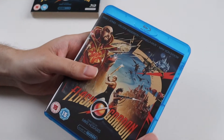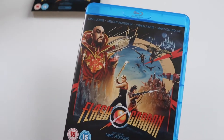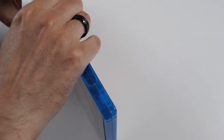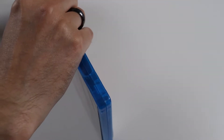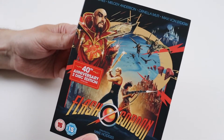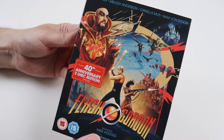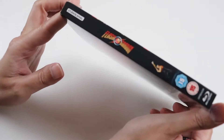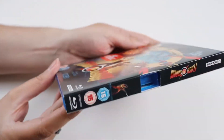I'm glad they brought out an anniversary release — I thought they would because it's the 40th this year and it's one of those old classic movies that has grown in popularity since its release. I absolutely love Flash Gordon; it's one of those we had taped on video after telly as a kid, one of those movies you just watch over and over again. I'm really glad to have this anniversary release on Blu-ray.